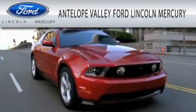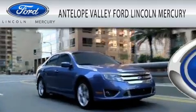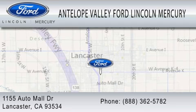Antelope Valley Ford Lincoln Mercury is dedicated to doing everything possible to ensure that the experience you have selecting your vehicle is as pleasant as possible. We are located at 1155 Auto Mall Drive in Lancaster.